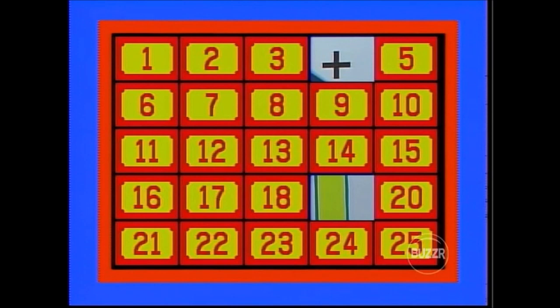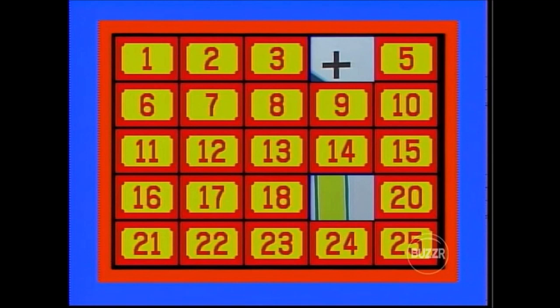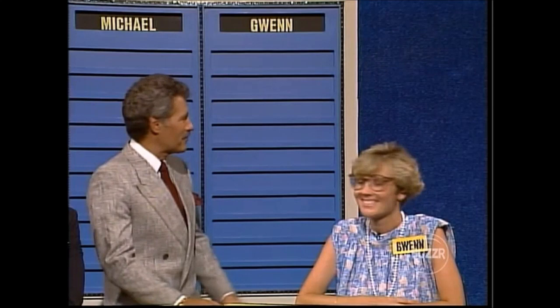Gwen tries number 13 — sewing machine. She tries number 10 — crystal gift certificate. No match. Over to Michael. He tries number 9 — sewing machine. He saw it, but couldn't remember the match. Gwen remembers: the match is under number 13. Correct — dead center, where she started, and also shown on number 9. That's a match! The sewing machine prize goes up on Michael's side.